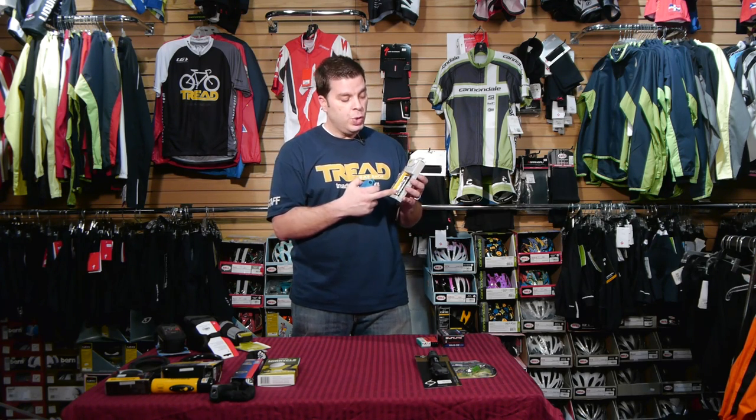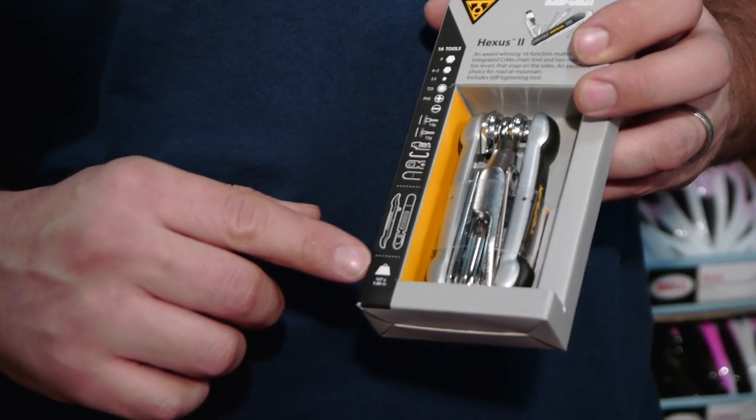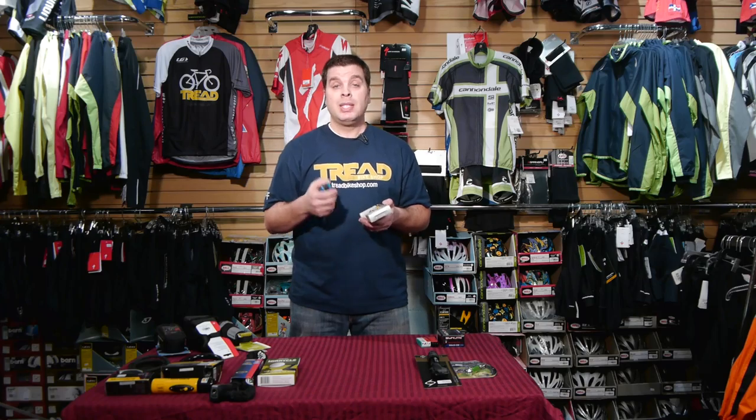I've broken a chain off-road before. If I had my tool and didn't know what I was doing, and somebody stopped to help - I could say, 'Hey, I've got a chain breaker,' and they could fix it. A simple allen key set will adjust everything around the bike. Something like this multi-tool has a chain breaker, a full allen key set, a spoke tool, and tire levers. Multi-tools range from ten to fifteen dollars up to about sixty dollars.